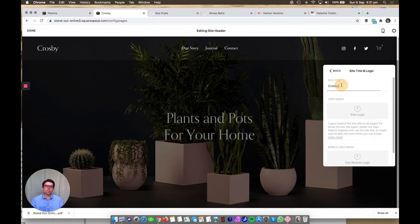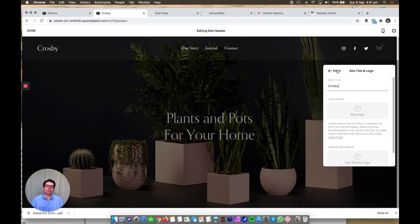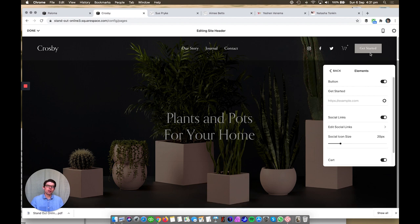Under 'Site Title and Logo' you can write your business name as a site title with a customizable font, or you can add a logo file for desktop view and a separate one for mobile. Then you have options for adding a button in the top navigation — that's a good way to draw attention to what you want your customers to do. Do you want them to buy something, contact you, book a call, or get a free consultation? That's a really powerful way to engage your customers right there in the header.